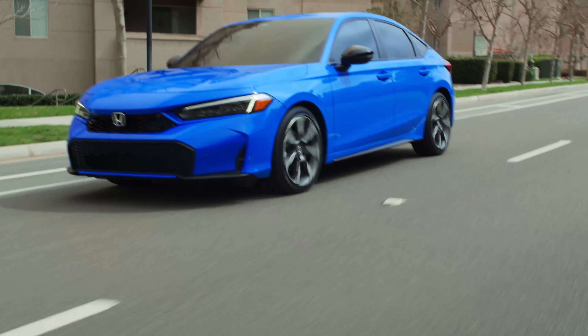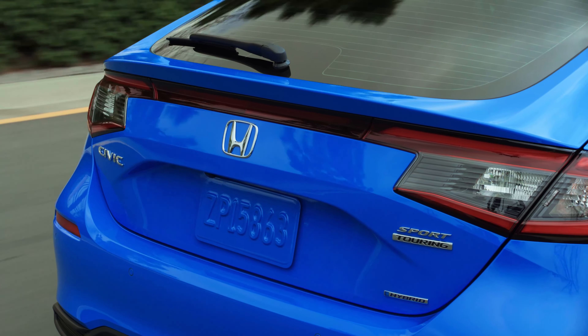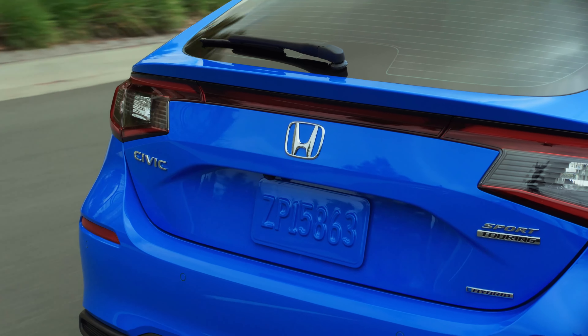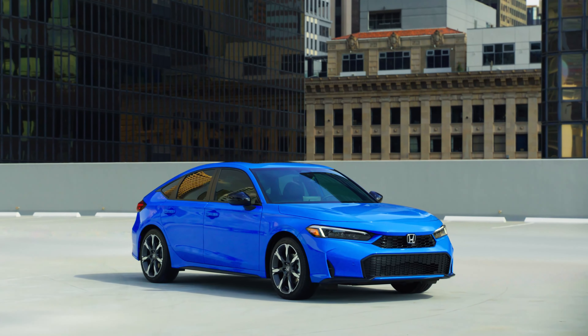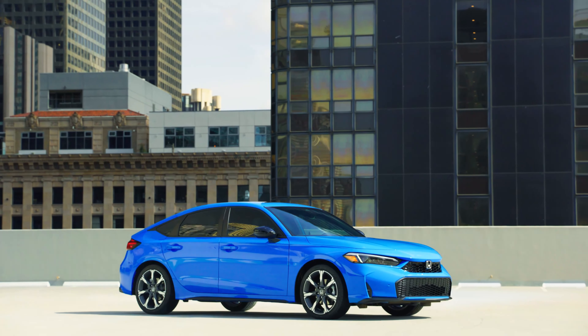Honda really wants you to step up all the way to the top, but personally I still wouldn't do it. I would save the three grand because these are economy cars at the end of the day — they're not lavish luxury cars, so saving money should be the priority. I would stick with the regular Sport Hybrid.